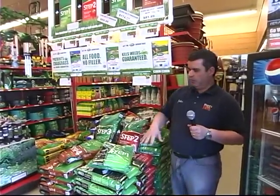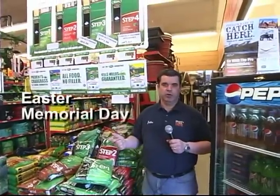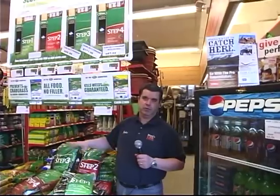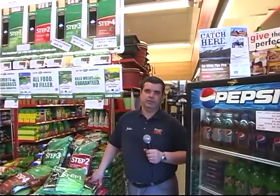Step four is a lawn fertilizer with a slightly faster release, designed to be put down in the fall. If you have a hard time remembering when all four products go down, remember your four major holidays throughout spring, summer, and fall: Easter, Memorial Day, Fourth of July, and Labor Day. Those are your four times to put down the four steps — give or take a week either way depending on the weather and seasonability at that particular time.